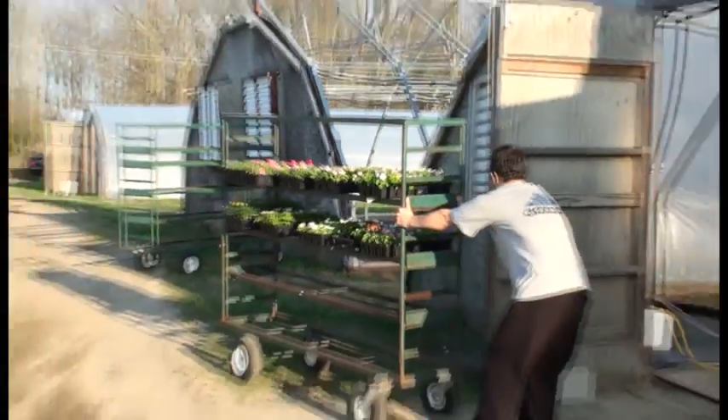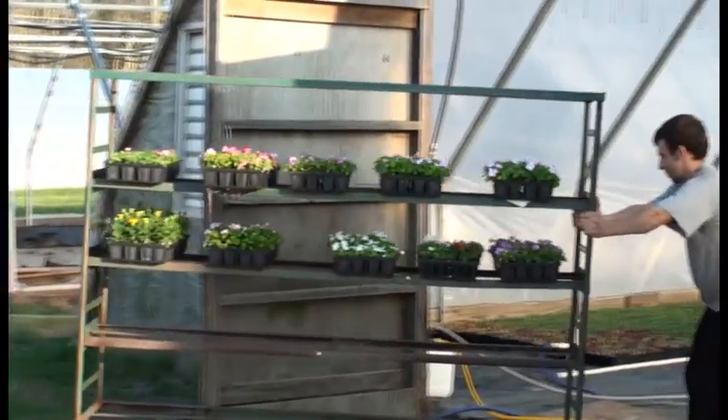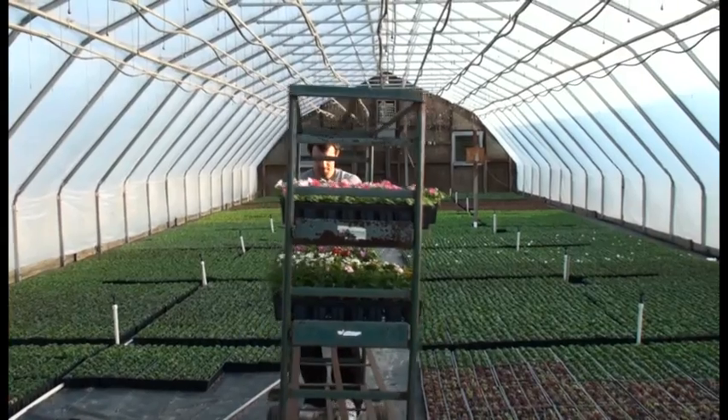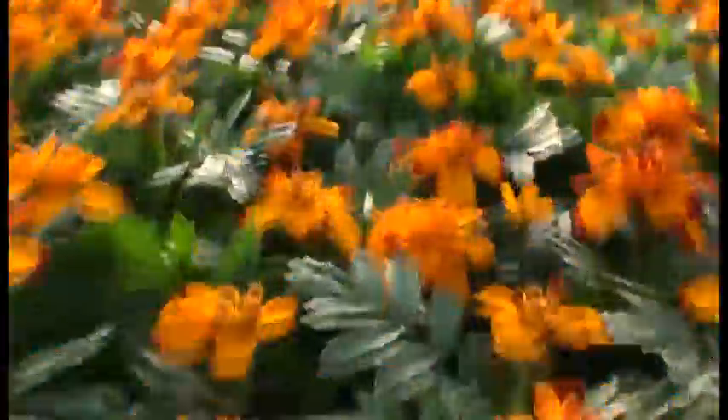There are more than 240,000 species of flowering plants on our planet. Since the beginning of time, flowers have personified beauty, pleasure, and the perfection of nature.